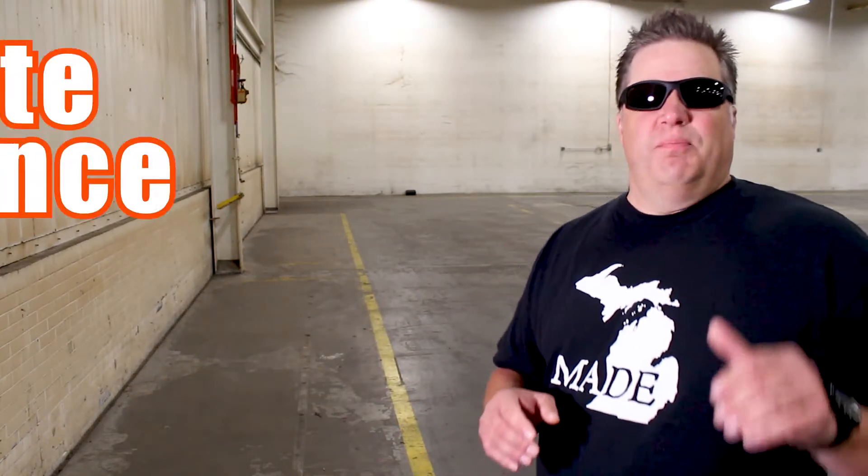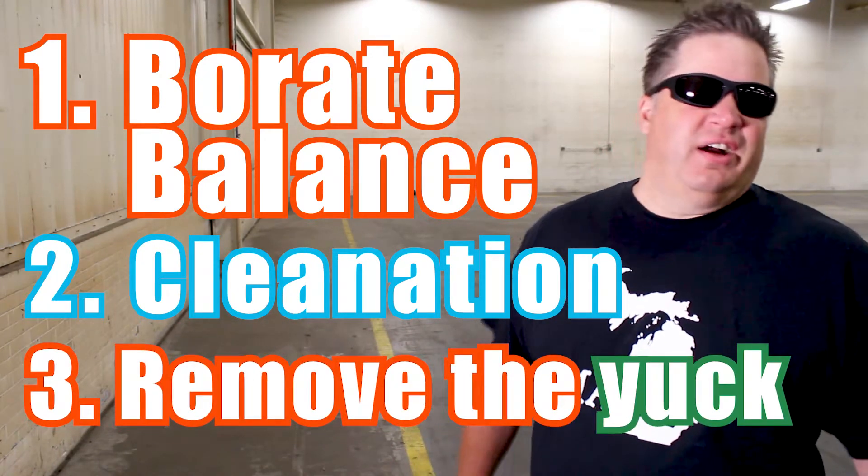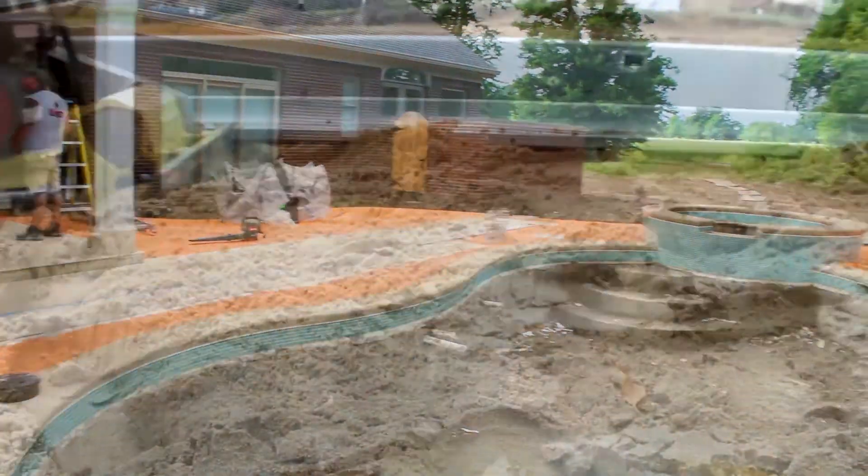If you want to use 30% less chlorine next year, remember these three steps: borate balance, cleanation, and get rid of the yuck — remove the yuck. And remember, be nice to your pool professional. They work hard all summer. They didn't cause the pandemic — at least I don't think they did. And please be patient. We are all working hard to make sure that you have a great pool and spa season in 2021. Can't be any worse than 2020.